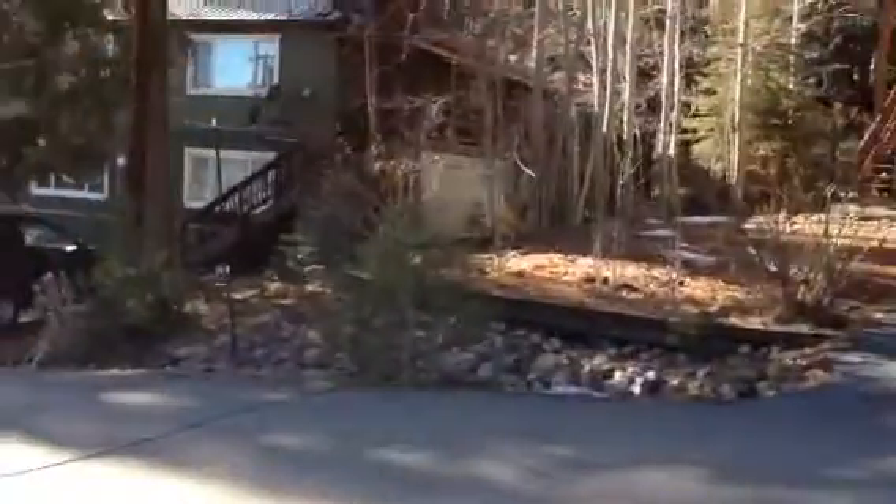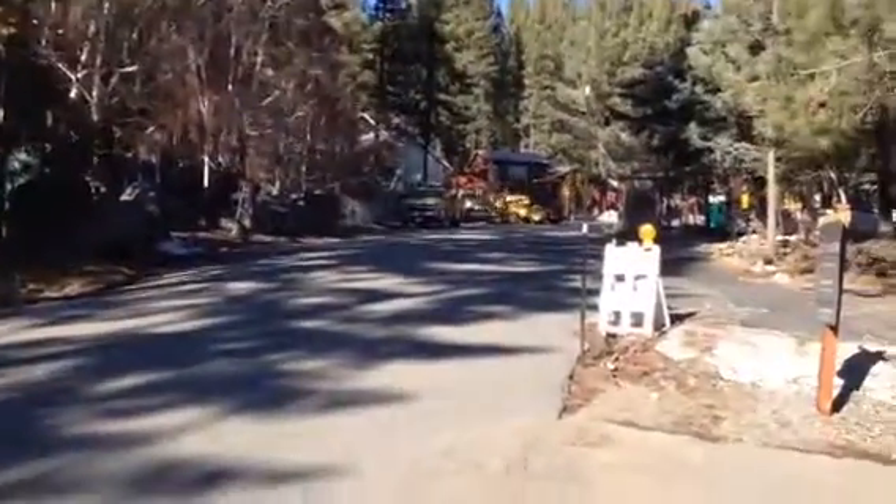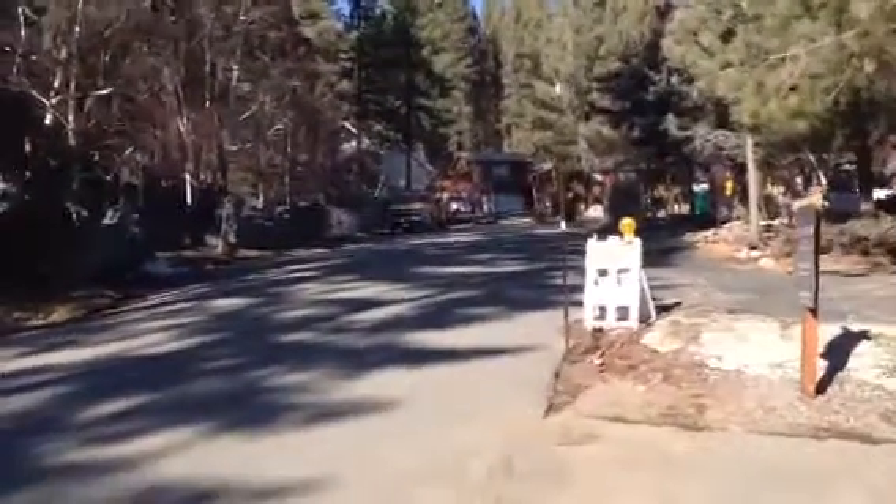Sorry, the sun is kind of in the way. These guys are doing some work, but this is not typical — this is just some work that has to be done by the town.